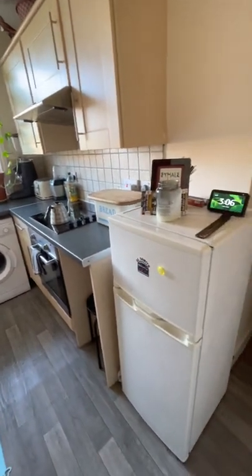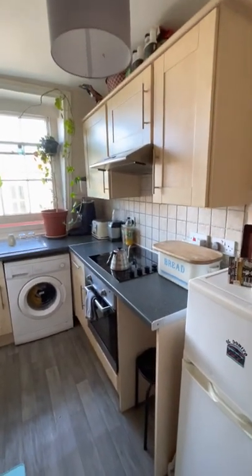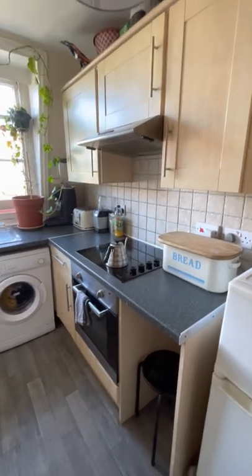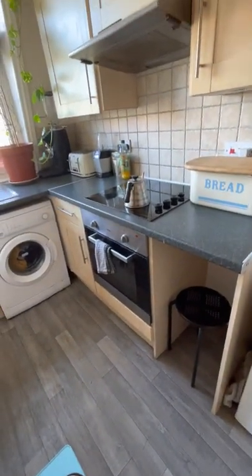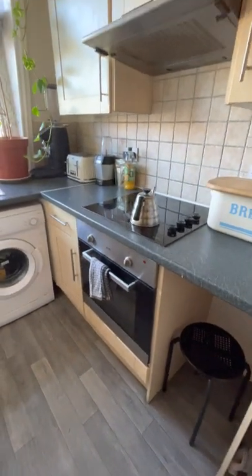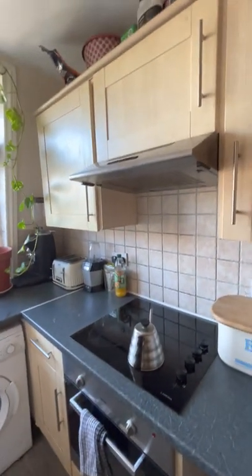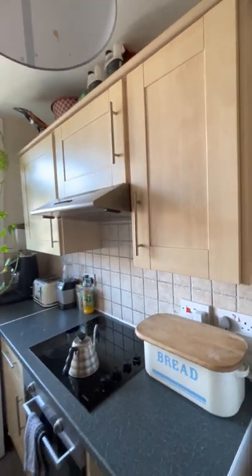The property does come completely unfurnished — that includes no fridge as well. There's a good amount of cupboard space here, with enough space for a slimline under-counter fridge. You do also have an electric hob with an electric oven. There is additional storage ahead here.